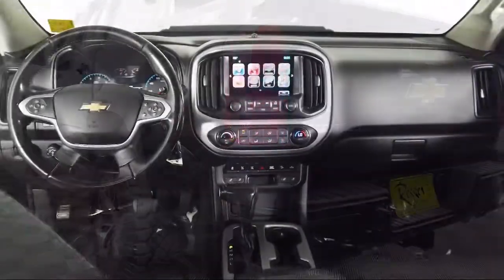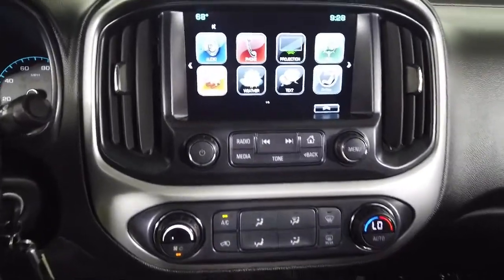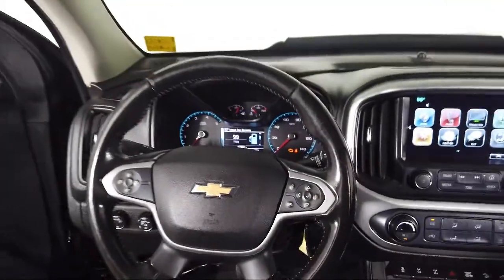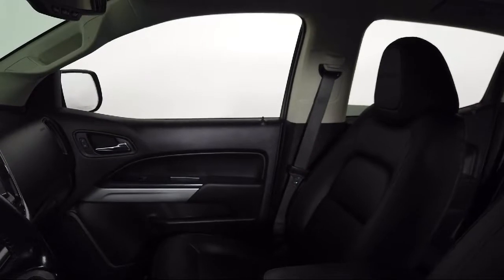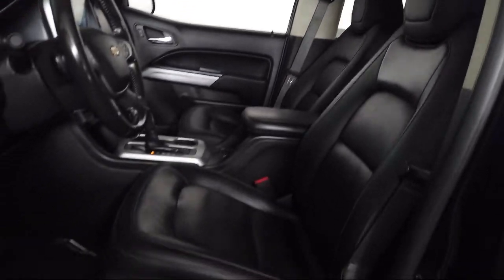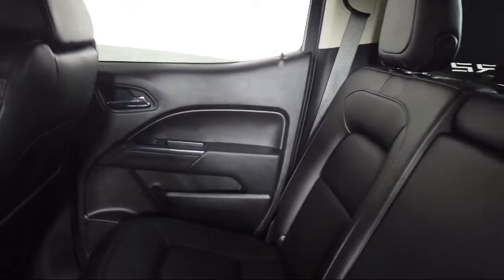Toyota Bozeman is a proud member of Ressler Motors, which has been serving the Gallatin Valley since 1999. We are a best-priced dealership, which means transparency and integrity are our priority in doing business. We are involved in our community and we want to give back to the community that has brought us together. Come see us today at Toyota Bozeman, where we are community-born, community-driven.